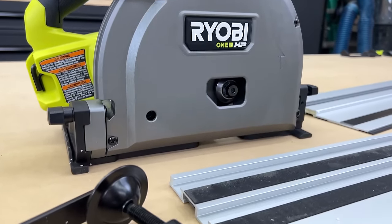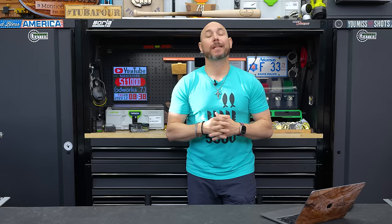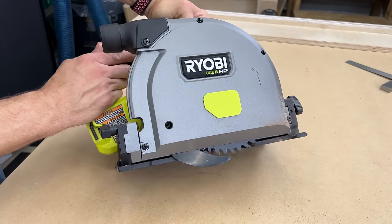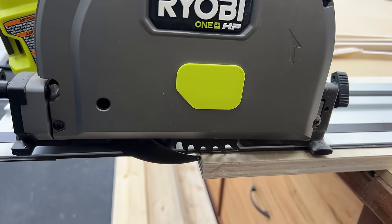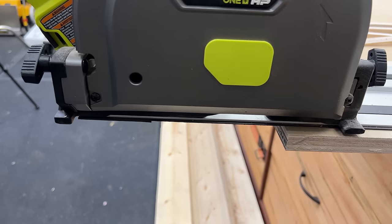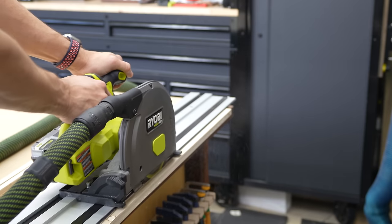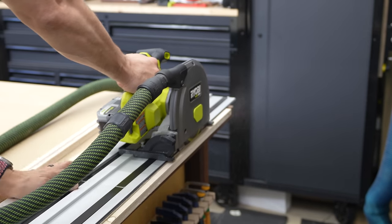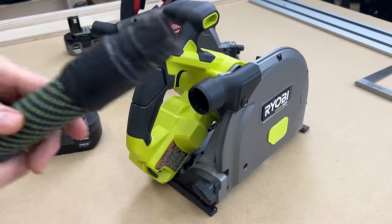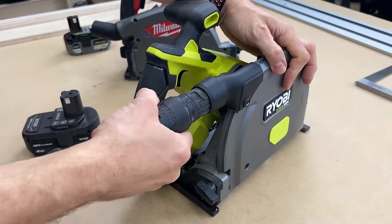Next on the list is the Ryobi track saw. There are some cons that I think bring it to the bottom of the list. Unless you're in the Ryobi platform, there are better options. First and foremost is the riving knife — it operates differently than any other track saw. It's literally under the blade, so you can't plunge with this saw. If you're just cutting straight cuts or plywood it's not a big deal, but for plunge cuts it's going to be annoying.